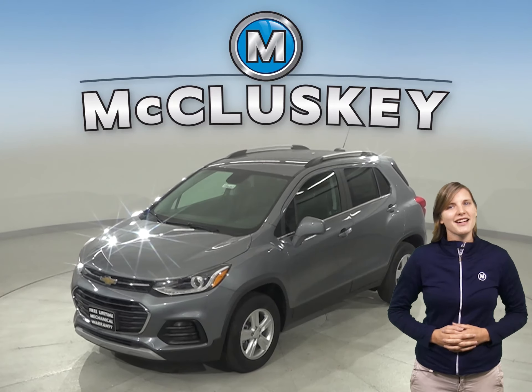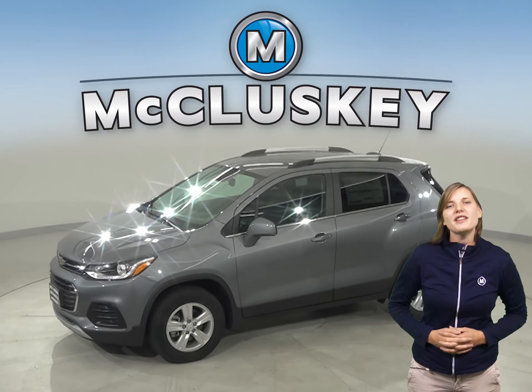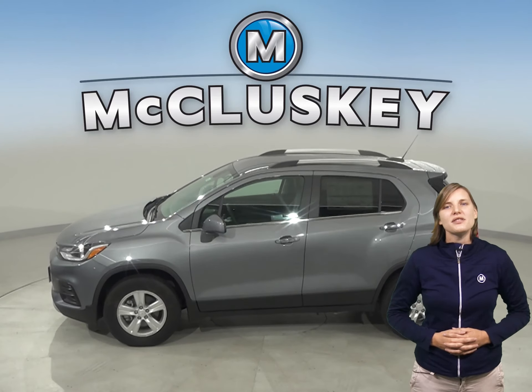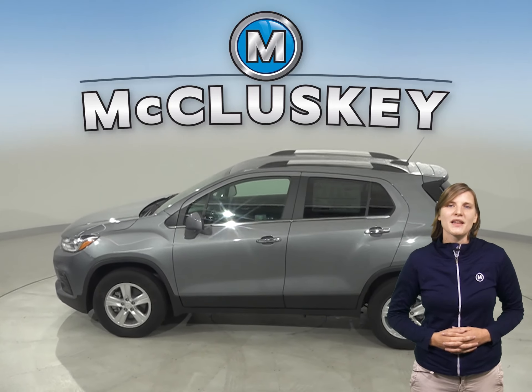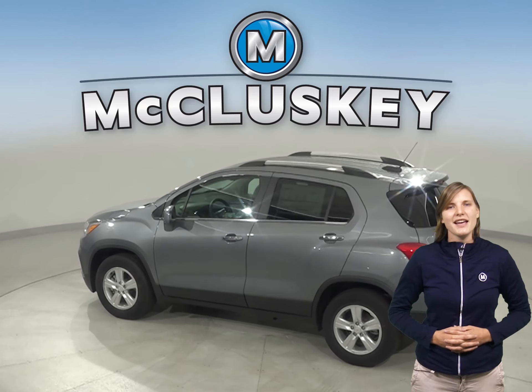If you're searching for a new 2019 Hyundai Tucson, then check out the 2019 Chevrolet Trax. The Chevrolet Trax's engine uses a cast iron block for durability, while the Hyundai Tucson's engine uses an aluminum block. Aluminum engine blocks are much more prone to warp and crack at high temperatures than the cast iron.